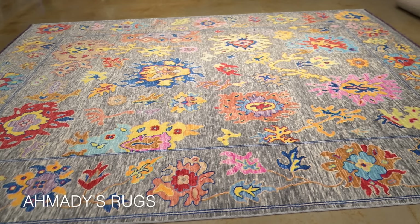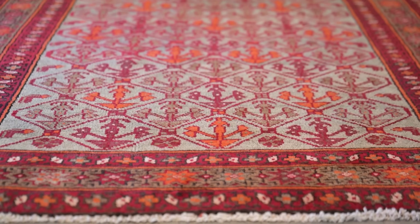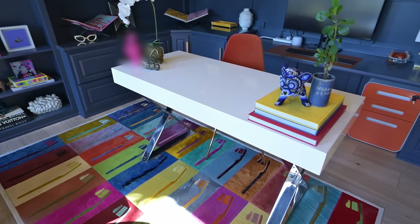Area rugs for the maximalist style are typically very bold in color with big patterns — they may even have small patterns, but usually the larger patterns are more eye-catching. A large rug is great if you can do that. But really, in a maximalist room, the size of the rug matters less because there's so many things that are going to be on top of it.